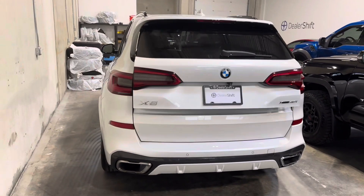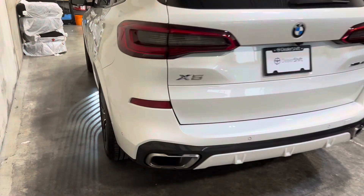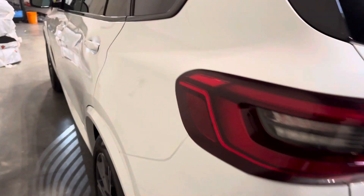Heading around the driver side now. Again, dealershift.ca will provide a full list of options — look at the Carfax as well as the inspection reports.